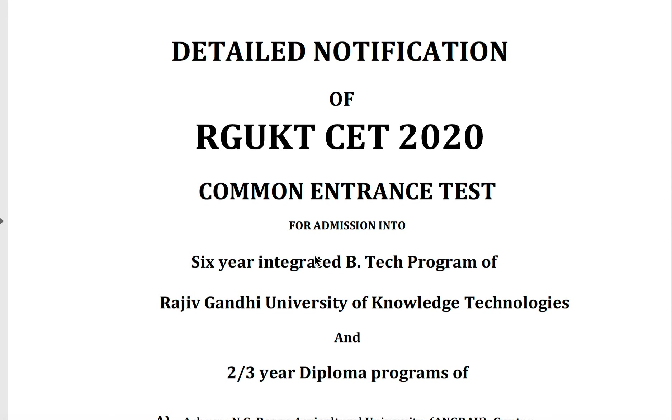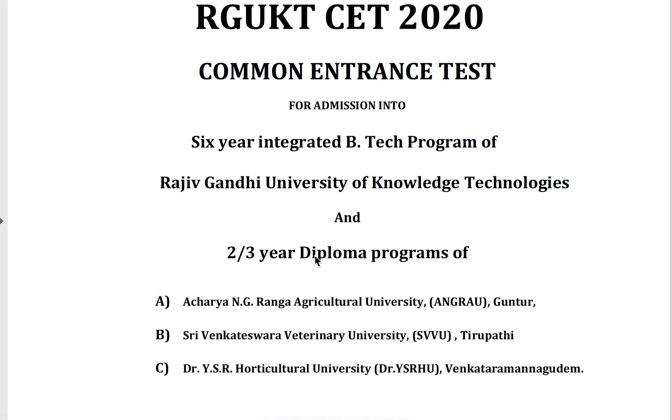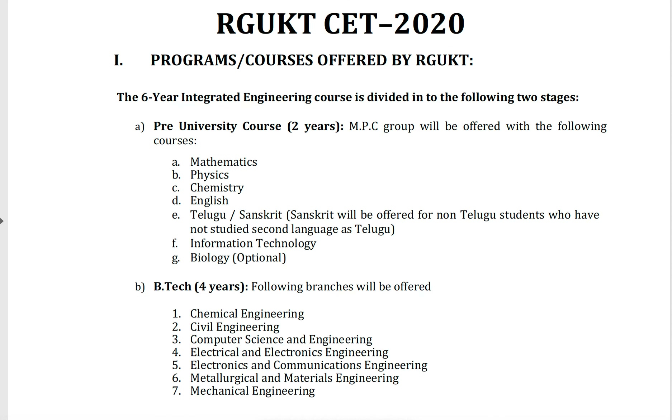This exam also covers two or three years diploma programs in Acharya N.G. Ranga Agricultural University, S.V. Veterinary University, and Dr. Y.S.R. Horticultural University. The six-year integrated course can be divided into two parts: the pre-university course and BTEC four years.